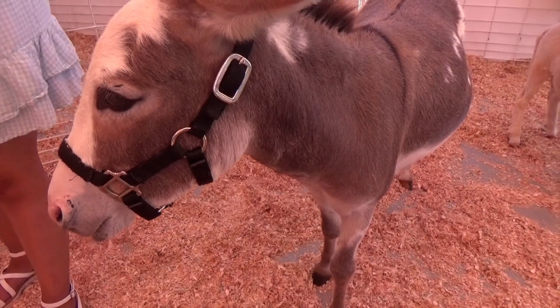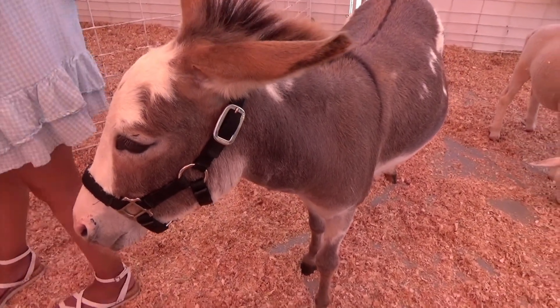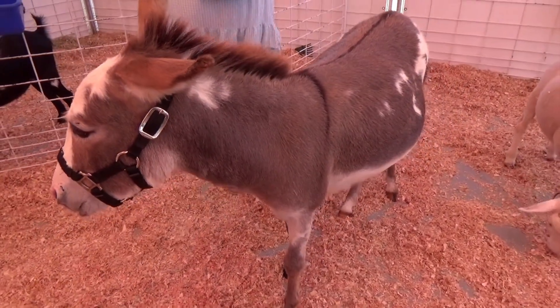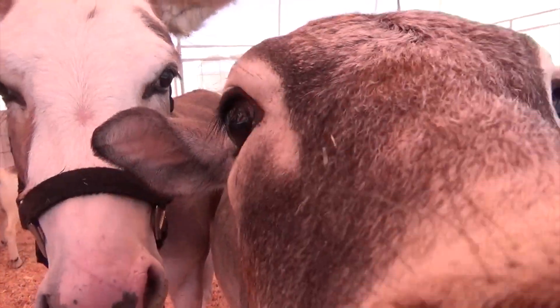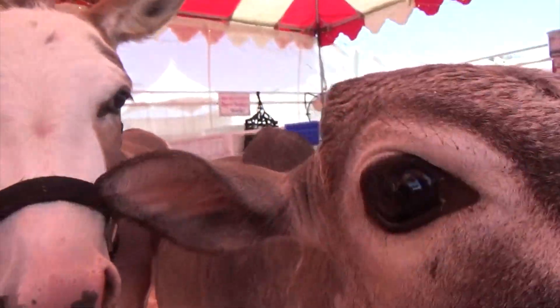Boys and girls, this is the miniature donkey — the miniature donkey. Oh, here's our donkey's bag. Yes, hi there, oh my goodness.